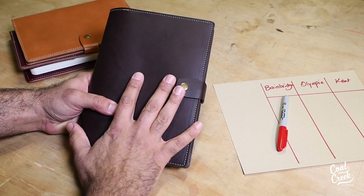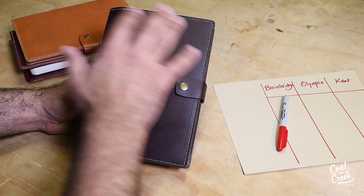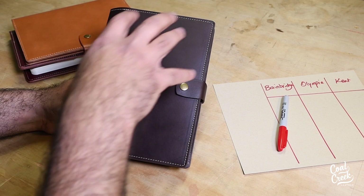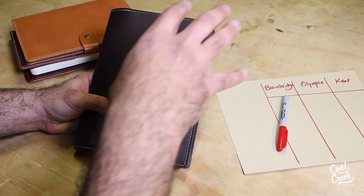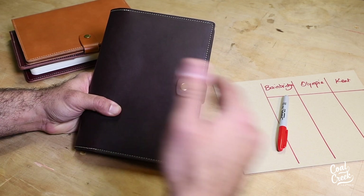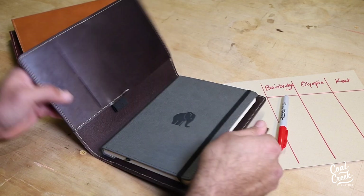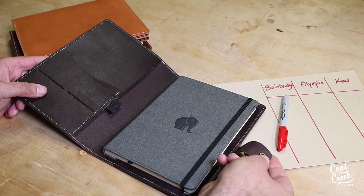Bainbridge comes in different sizes and different colors. When you go to the Bainbridge collection page on our website, you get to pick what notebook you want and what size you want, and then once you go to the product page you can pick your favorite color.